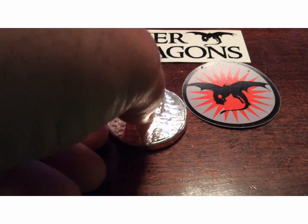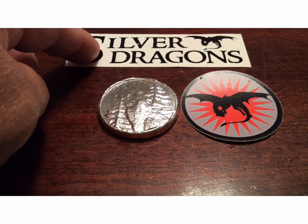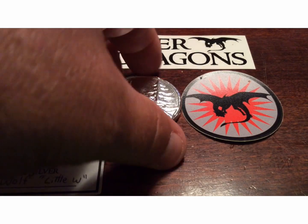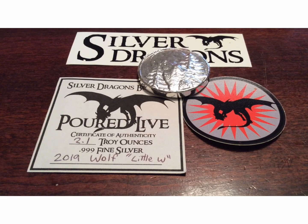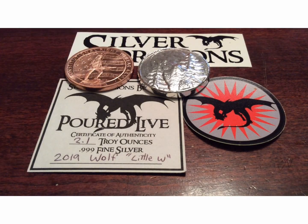I love the stickers, I love the baby wolf / little wolf that you poured for me that night, and I always love my COAs that come right along with it. Hey, ECP with a special mail call from Silver Dragons. I'm going to go ahead and show my Right to Bear Arms copper round as well. Silver Dragons, continue the great pours — I'll continue to add to my collection. ECP over and out.